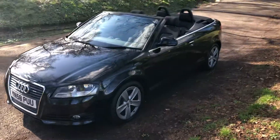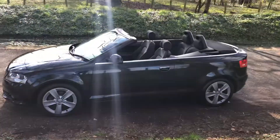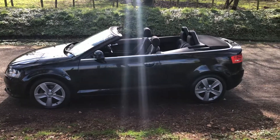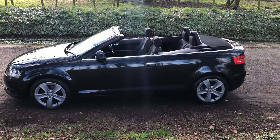Hello, welcome. Today we have an Audi A3 convertible sport model, 2 litre diesel, 2008 on a 58 reg, 79,850 miles, full service history as well. It's really been well looked after, this car.